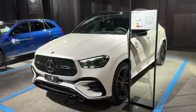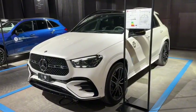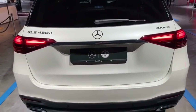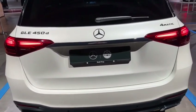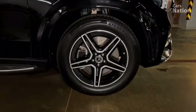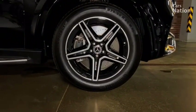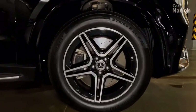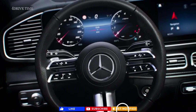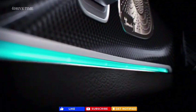The rear bumper is also large and sturdy, designed to protect the vehicle from damage in the event of a collision. The new GLE Class comes standard with 19-inch wheels, however there are a variety of larger wheel options available as upgrades. The interior is just as impressive as the exterior — it's luxurious and spacious.